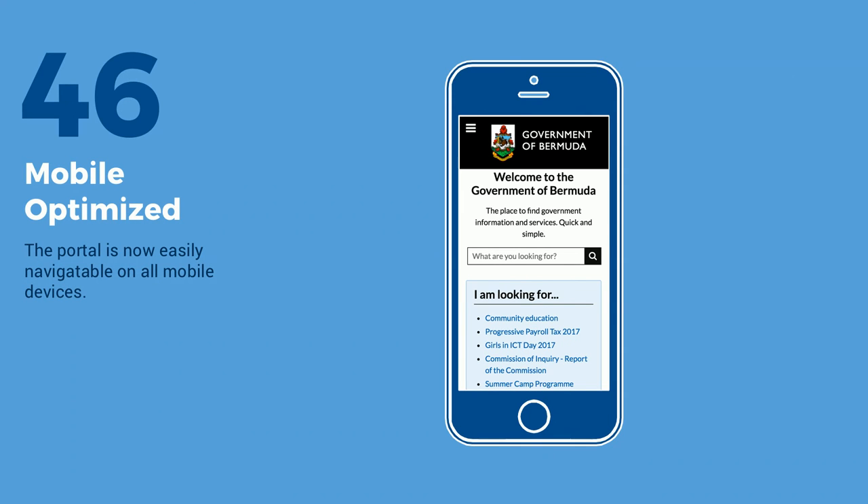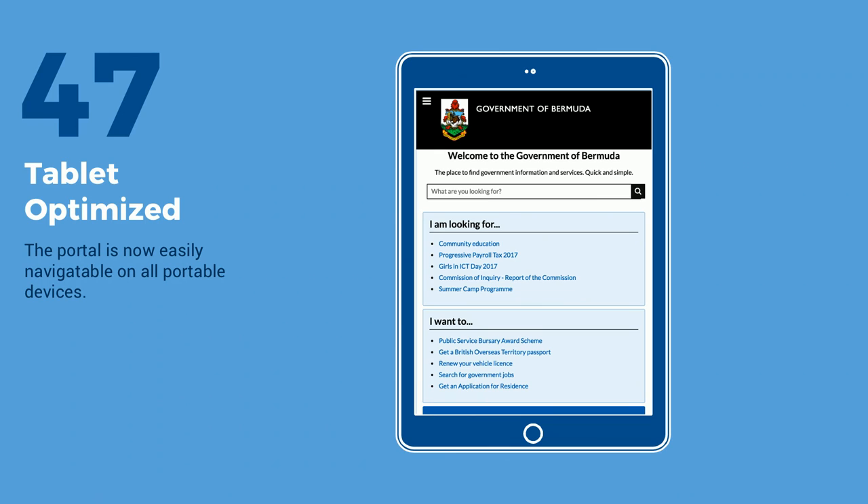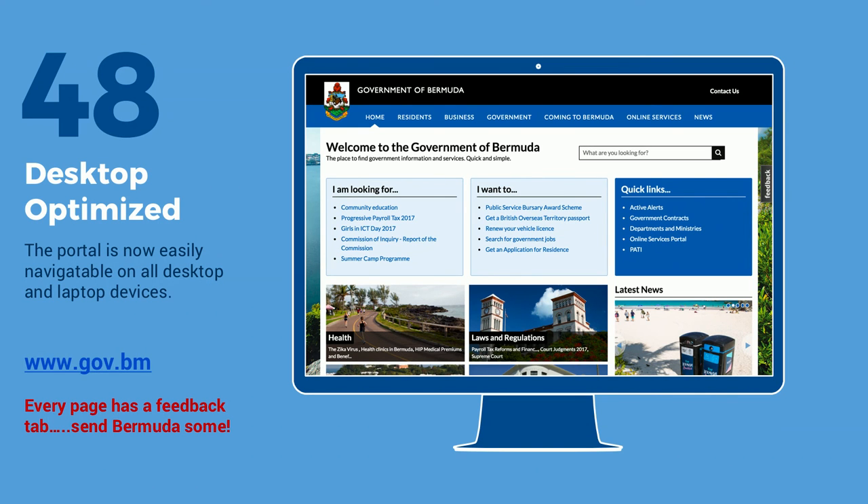Just a couple of screenshots of the portal — it's obviously online, you can visit it. How it looks now on mobile, which was one of their key aspects, how it looks on tablet and desktop. Martin wanted me to share that on the desktop version there's a feedback tab on the right-hand side. If you do want to go to gov.bm and give a little feedback on what you think, it's obviously welcome for the government, and we're still working with them so it's welcome for us as well.